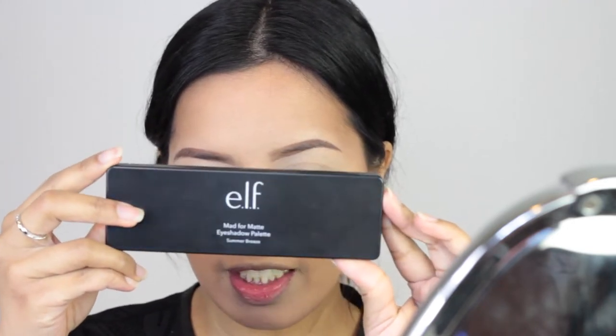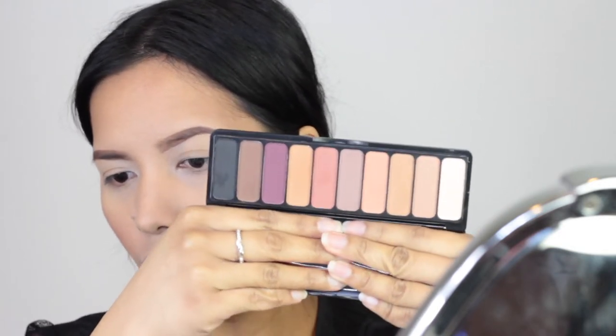Mag-move na tayo sa eye makeup. Nakapag-eye primer na — ginamit ko yung Soft Ochre paint pot ng MAC kasi ito lang yung meron ako. Wala akong drugstore pero ang marirecommend ko is yung Catrice — meron silang primer, maganda yun. Tsaka yung ELF — natry ko siyang ginamit like a few years back. Sa eyeshadow, drugstore din. Feeling ko yung kukombine ko itong dalawang palette na ito.